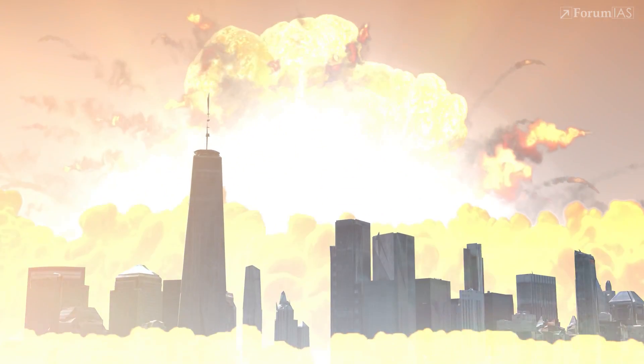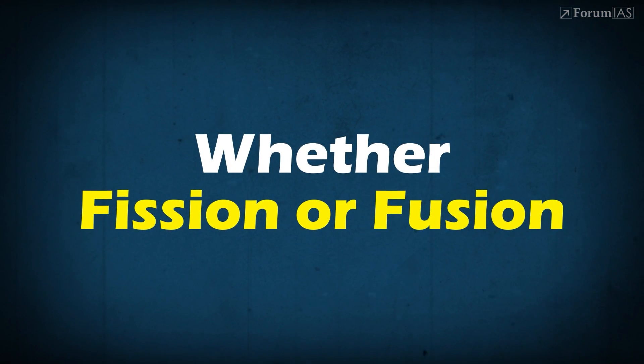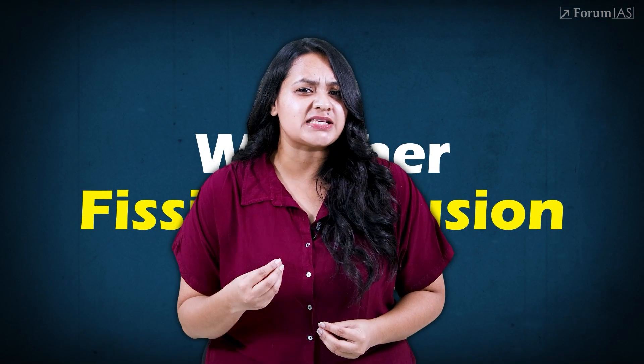While the Hiroshima bomb had a yield of about 15 kilotons, hydrogen bombs can reach megaton-level destruction — hundreds of times more powerful. But whether fusion or fission, can we use any atom, or is there a specific atom which can actually fuel a nuclear bomb? We'll explore this in our next video.